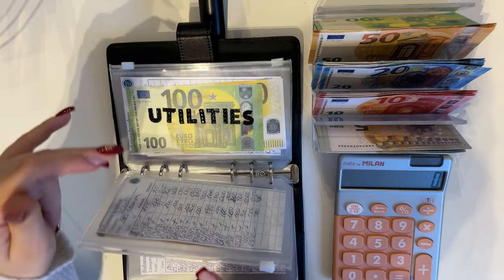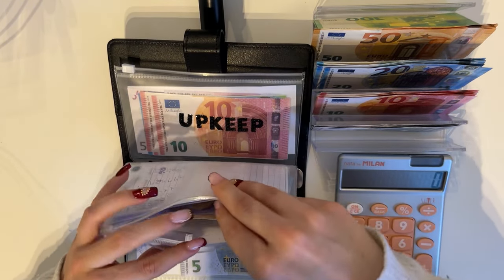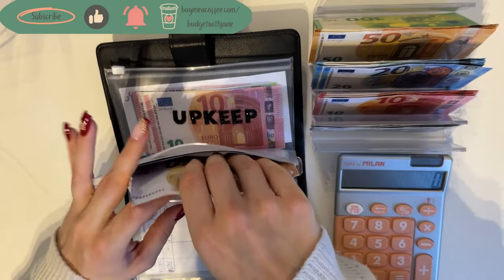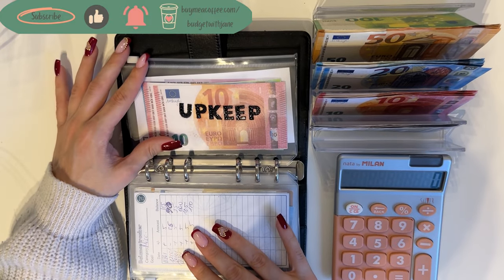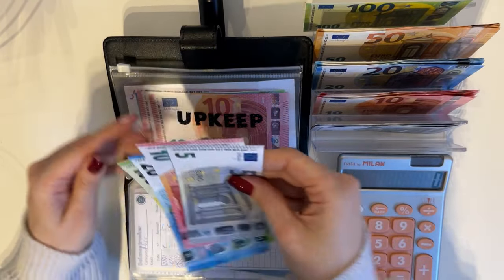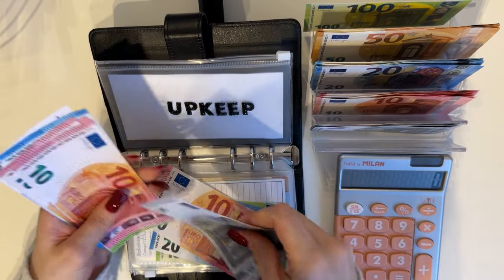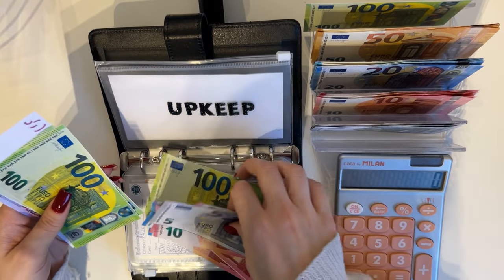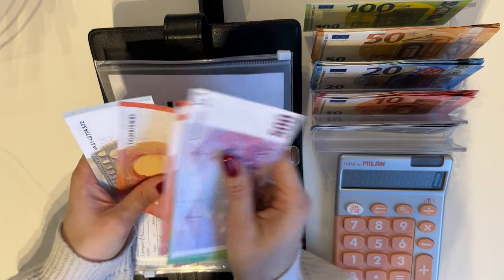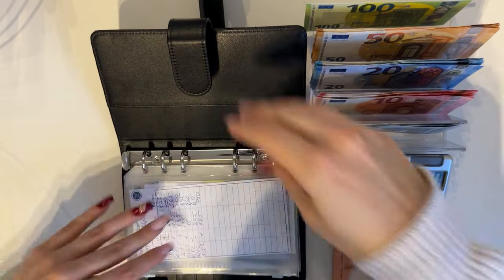Rent is not going to get anything — it has 850. Utilities has 300. Miscellaneous is going to get 5, and we're stuffing it in spring — so far we have 65 in spring. Upkeep is going to get 135, so that's a 100, 20, 10, and a 5. We now have 885 euros in upkeep. That's all for the black binder.